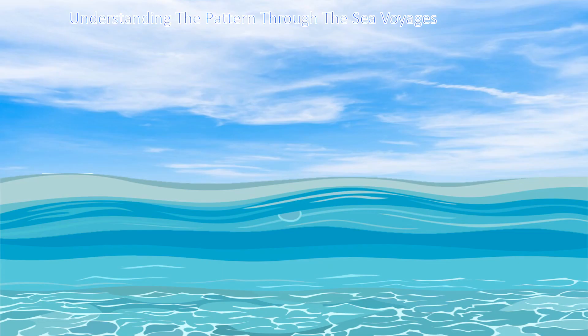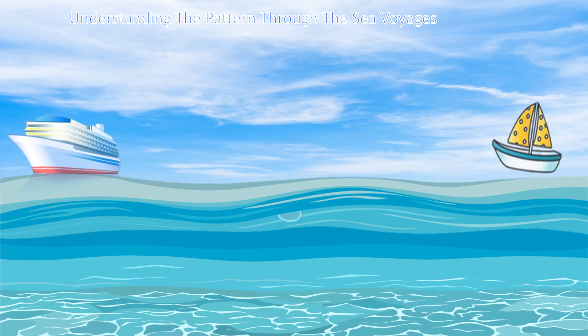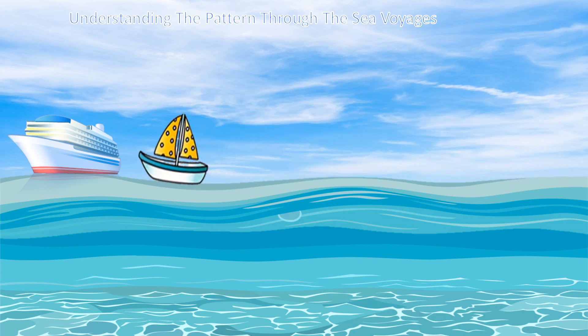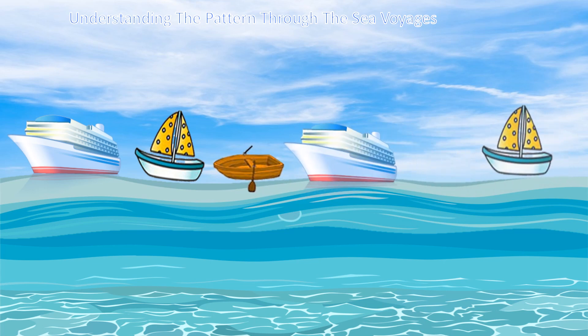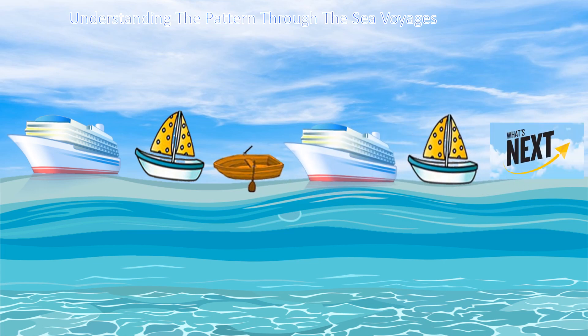Now let's understand the pattern through sea voyages. Look at that ship sailing in the sea. A yacht voyaging behind. Follows next is a rowing boat. A ship. A yacht. What's next? A boat.